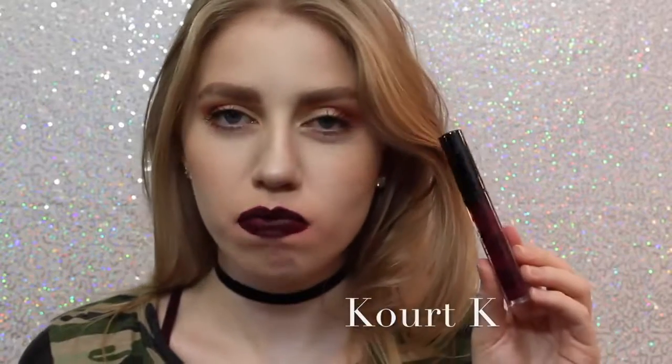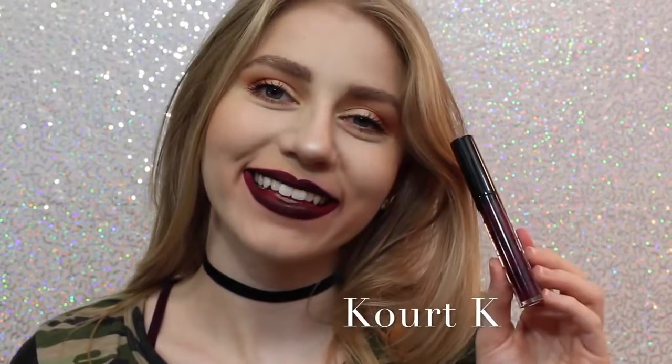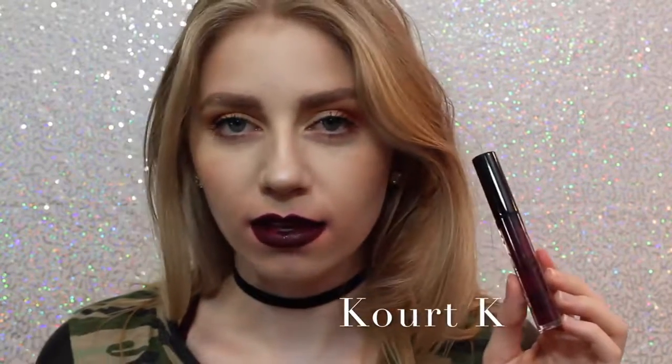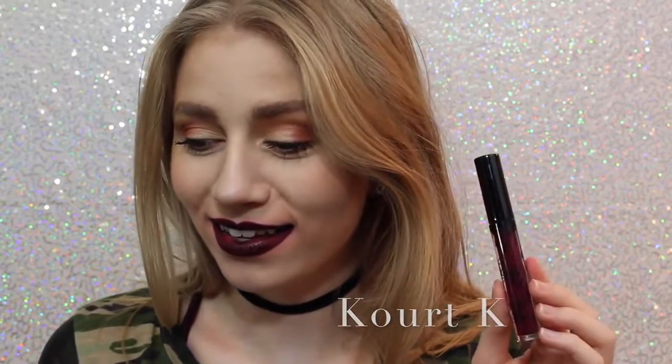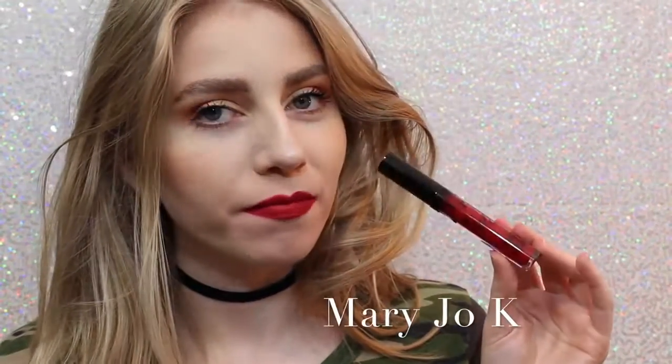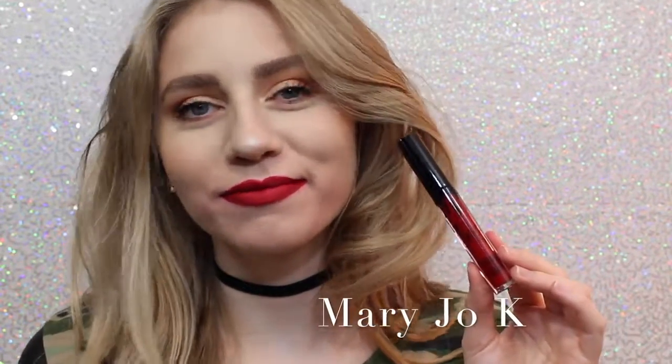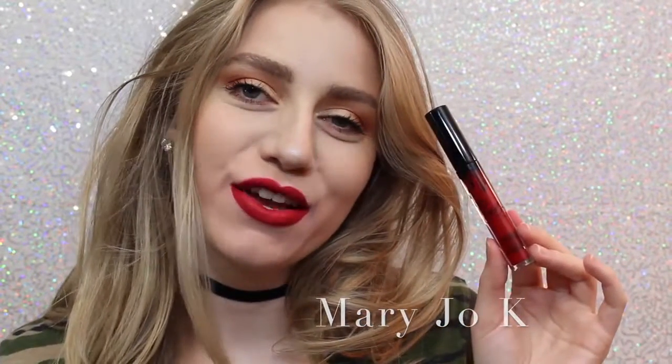Next is Quark K. I don't like Quark K because of the way it looks — my lips are super, super patchy. It took me many layers to get it even to this opacity, so I personally am not a fan. Next is Mary Jo Kay. I'm not a huge red lipstick wearer, but as far as red lipsticks go, I think this is beautiful. It's like one of those perfect blue undertone reds that I feel like are very popular.